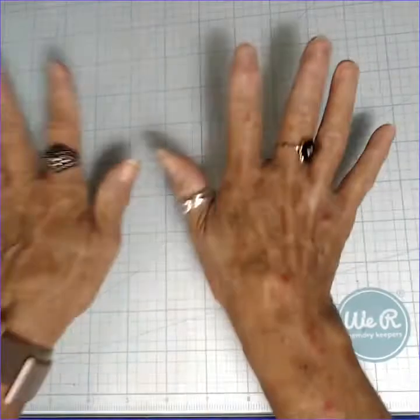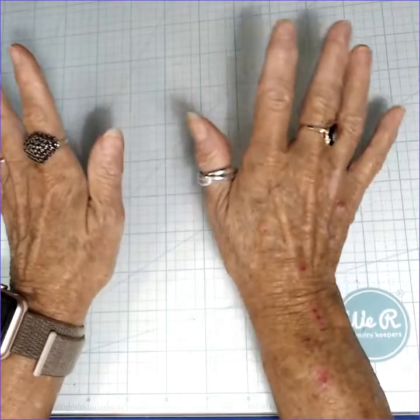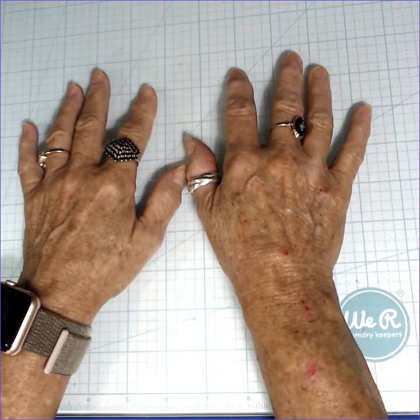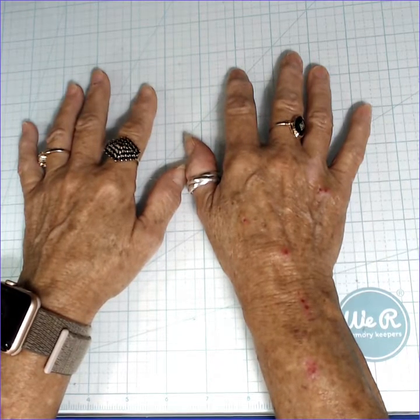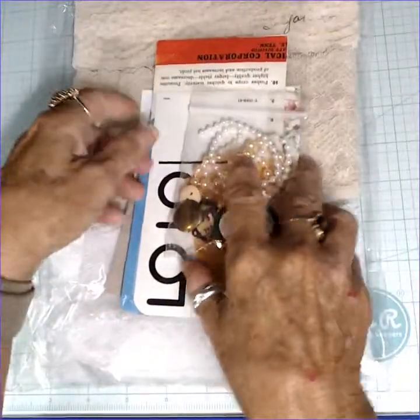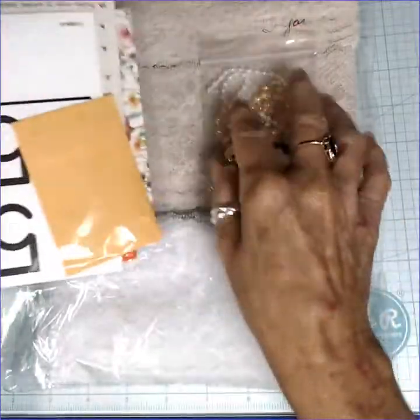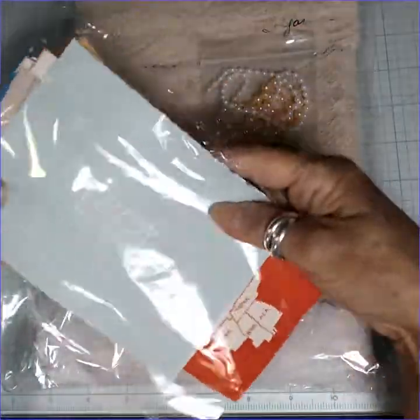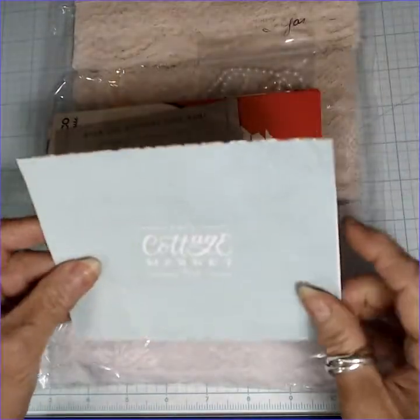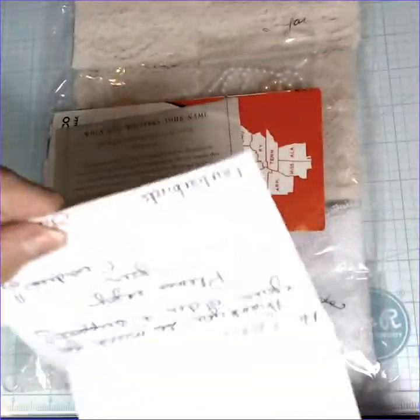First, I checked this Etsy store out because of Pam's Paper Project, Pam Vennie. She had purchased some lace from Lulu Birds. I'm pretty sure that's what it's called, and I thought I had everything here so that I won't forget. Lulu Birds, yes.